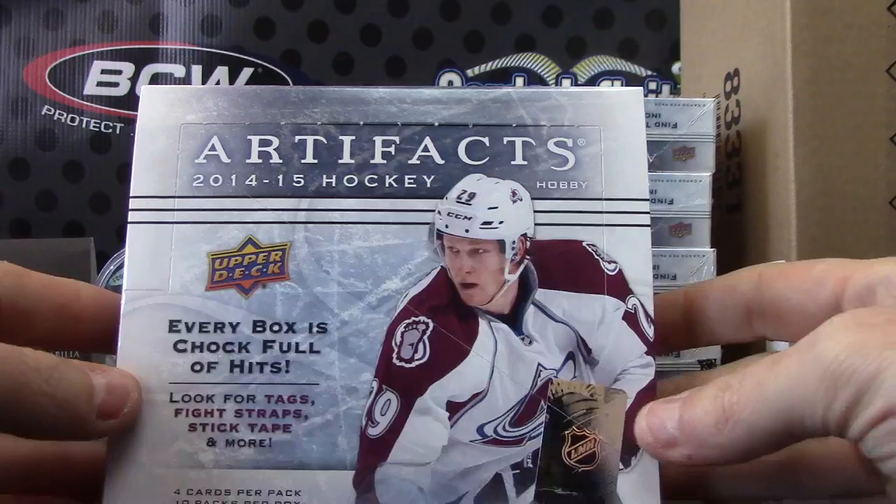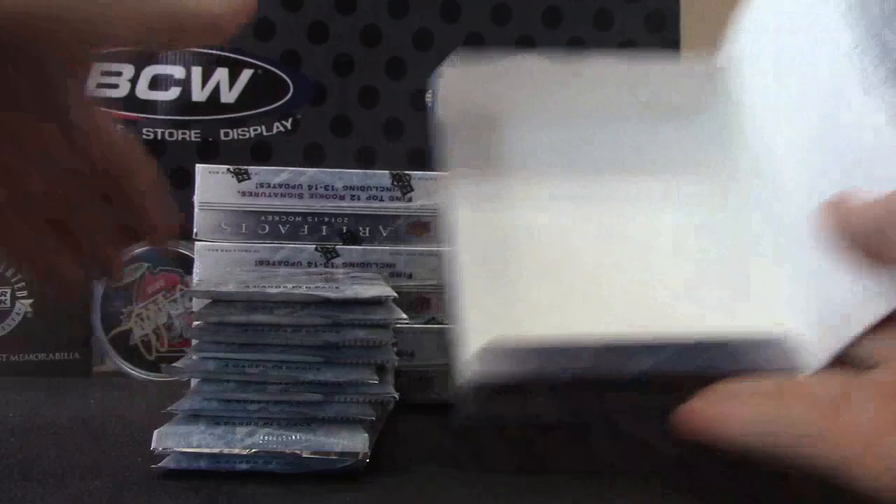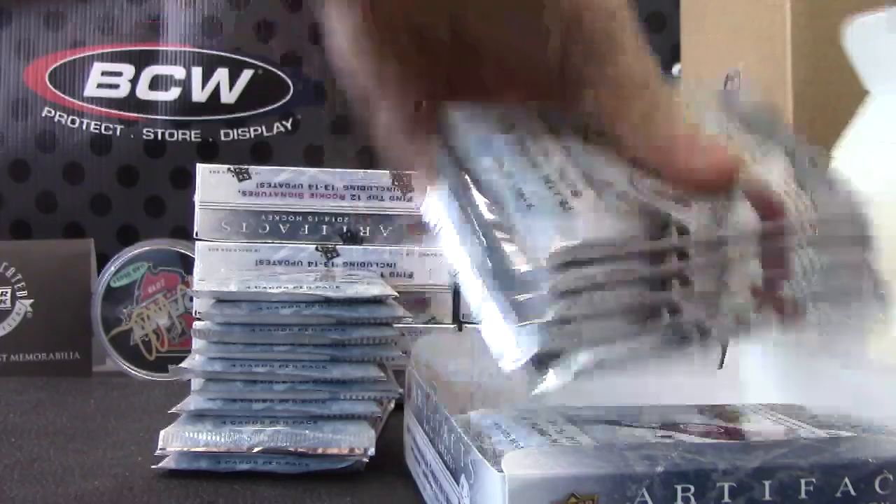The cover of the box is neat. Just to keep some room here, I'm going to do two boxes at a time.